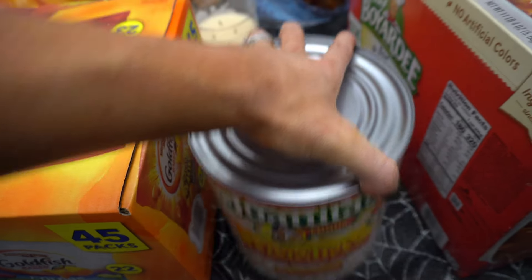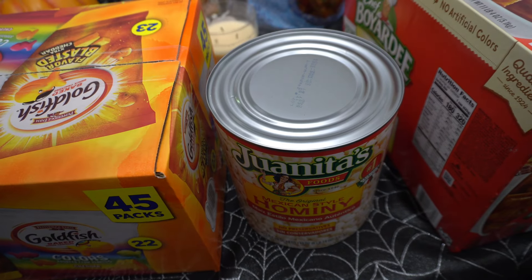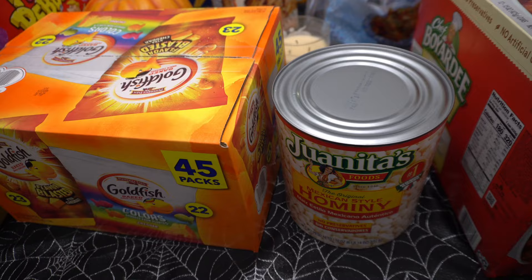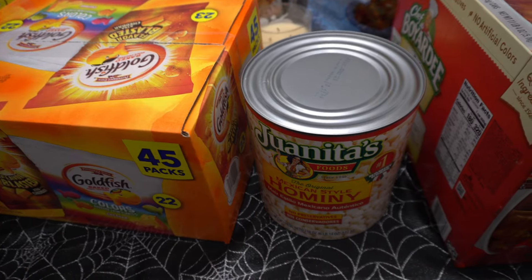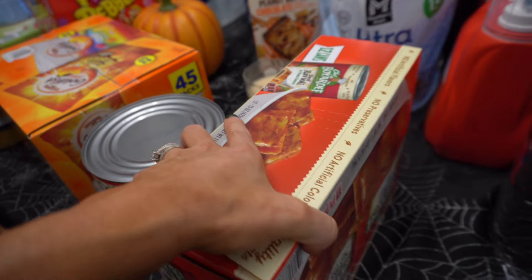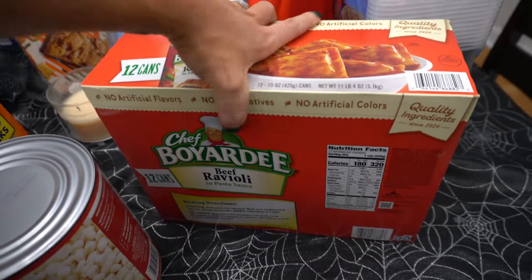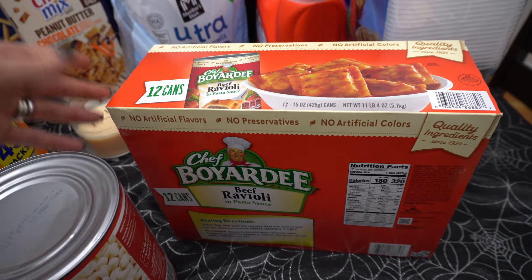I'm making pozole this weekend so I got hominy — this is the Juanitas one. I could make some great pozole. If you're looking for a good pozole recipe, my pozole is absolutely so good — my suegra taught me well. I also got the girls some Chef Boyardee. This isn't a week's worth of groceries — this is more like five to six weeks worth of food for the cupboard.